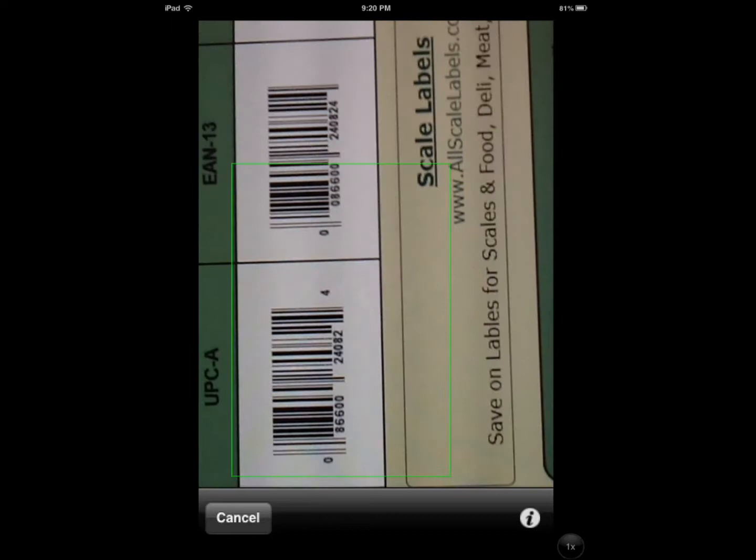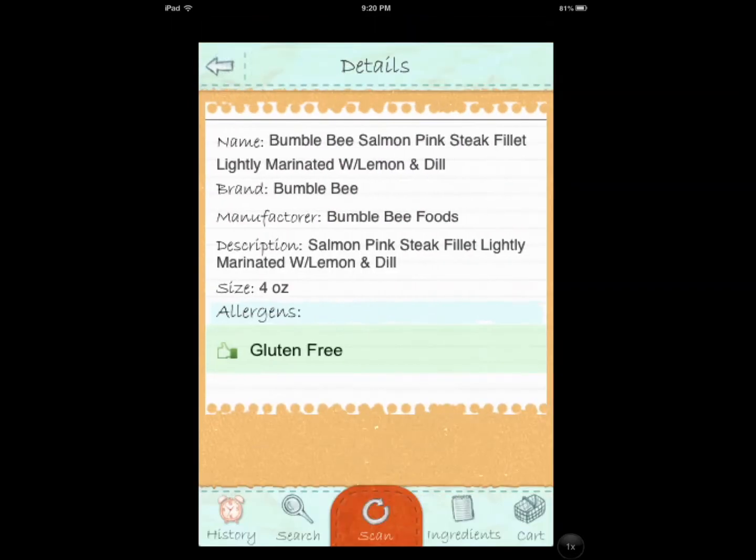Let me try a different orientation — maybe that will help. It took me two tries to get it right. You do want to make sure that you're at the right distance and at the right position when you're holding your iPad to get it.